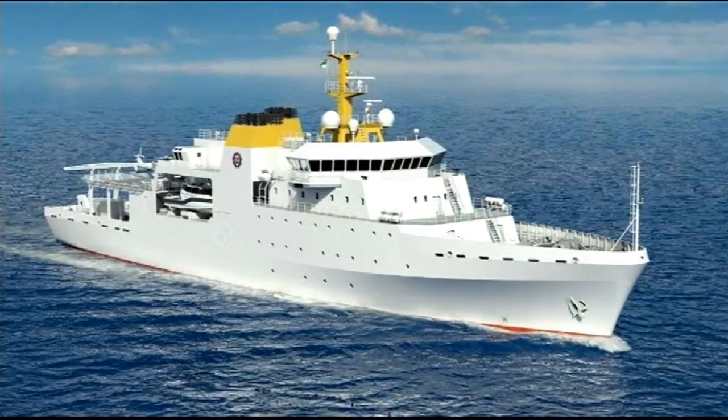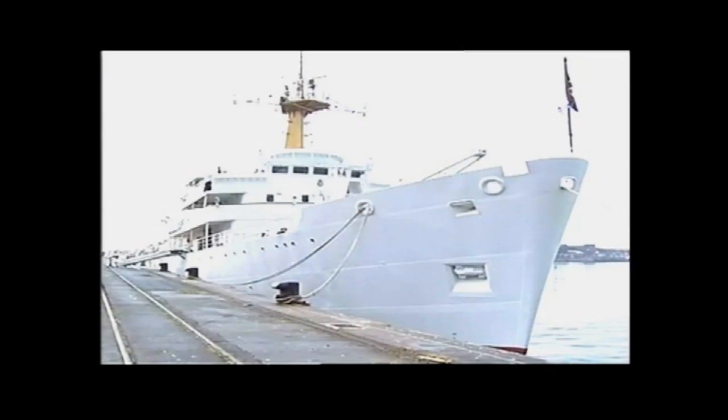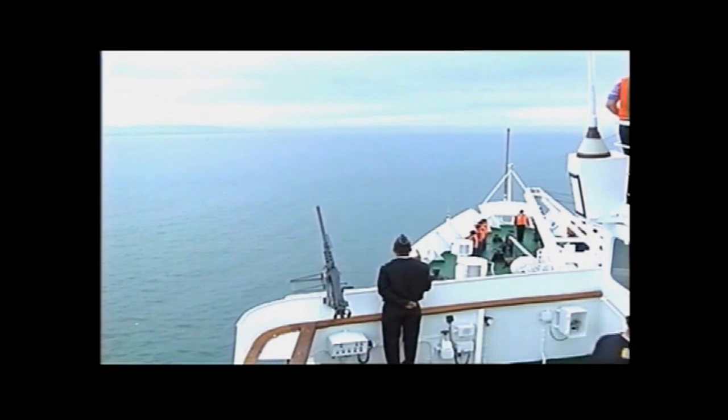The new vessel, acquired under the Navy's Project Hotel, will replace the SAS Protea, which is to be decommissioned after 40 years of service.